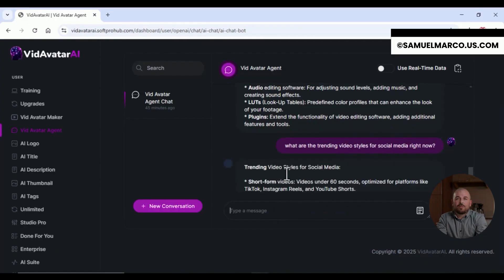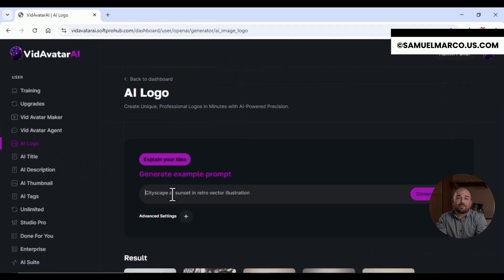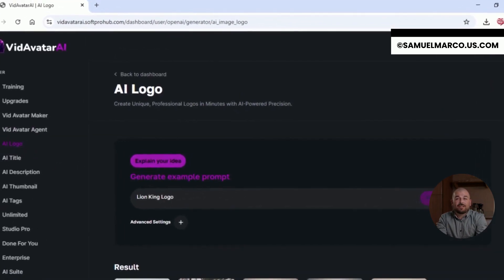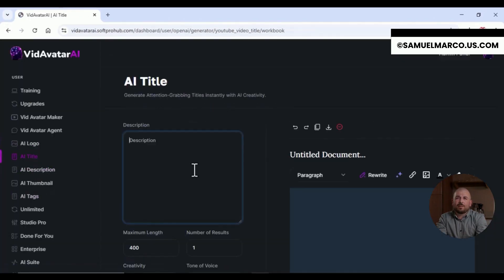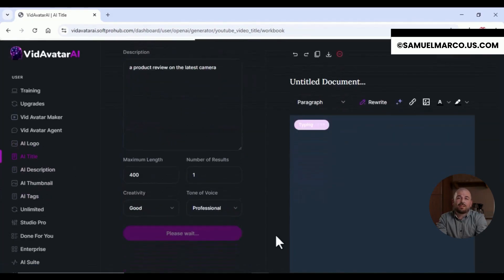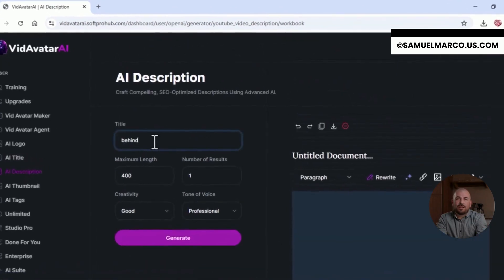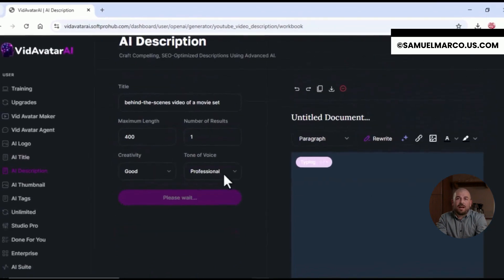Whether you're building a funnel, running a social campaign or just want to stand out, Vidavatar AI helps you boost conversions fast. And yes, it includes a full commercial license. Create and sell as many avatar videos as you want — no limits. You can even capture leads with opt-ins powered by avatars, turning views into real business. Ready to go viral? Share anywhere. Reach everywhere. This is Vidavatar AI — professional video creation, reimagined.